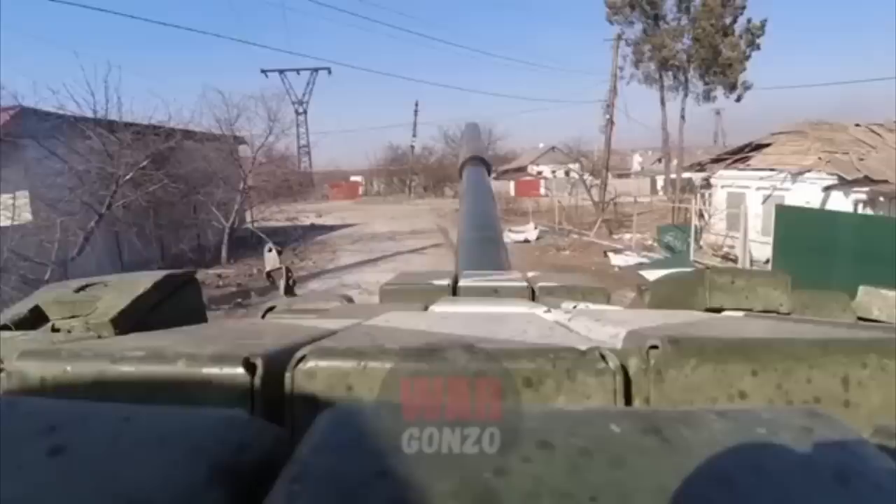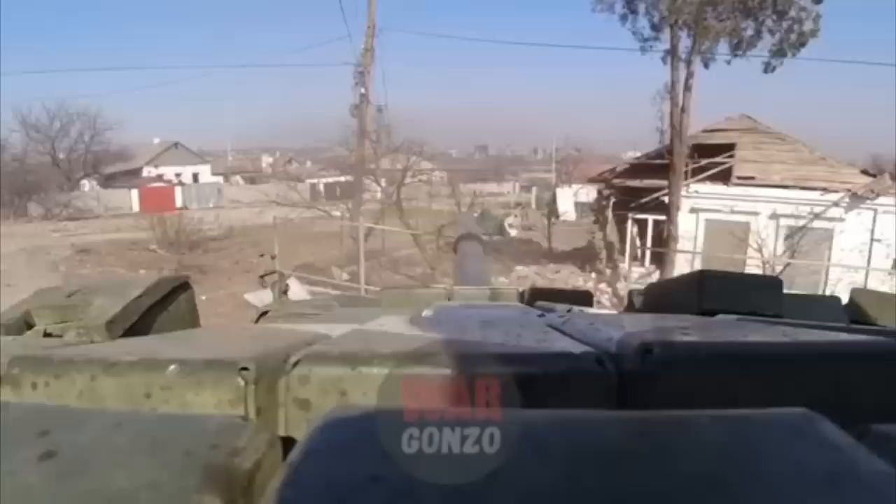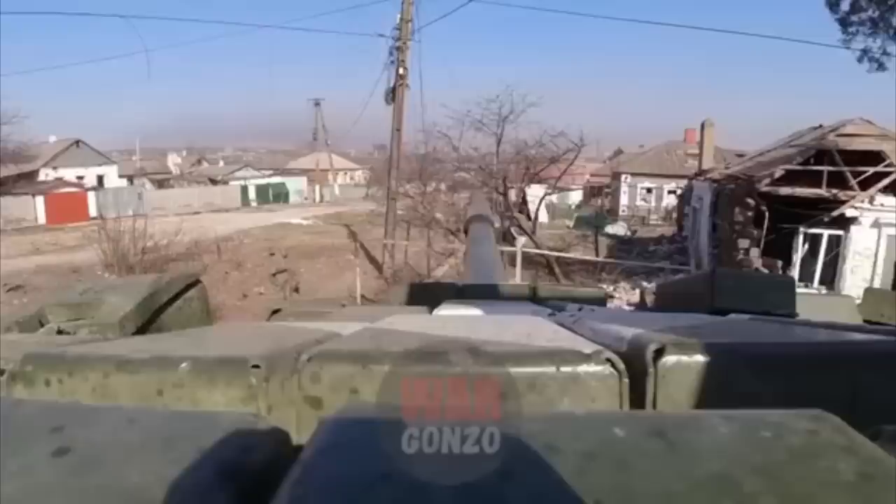The T-72B has numbers on the reticle, which during the leading of the target are used by the fire control system to display the correct number for the gunner to then put onto the target in order to engage it. This is all present in the already existing day sight of the T-72B. This means that for engaging moving targets, the gunner will be forced to use the day sight if he wants to hit them accurately. This is, in my opinion, the biggest downside of using this sight for the T-72B.